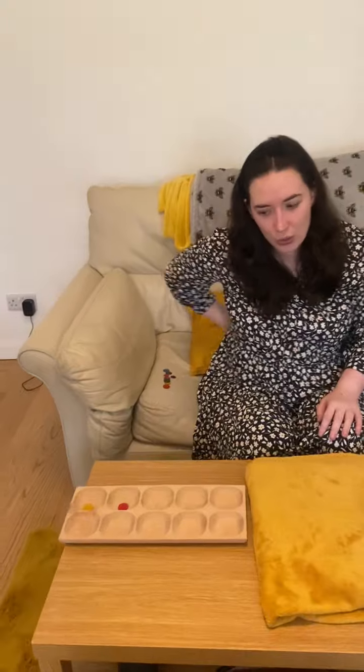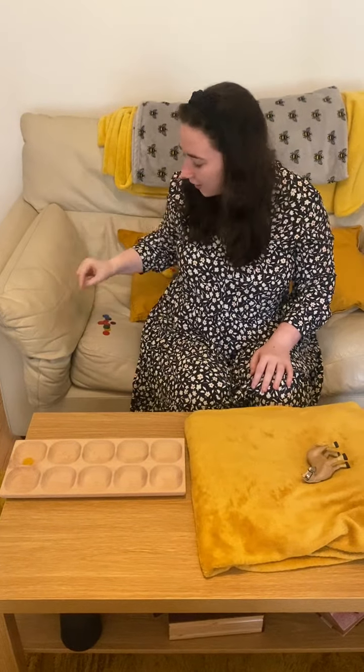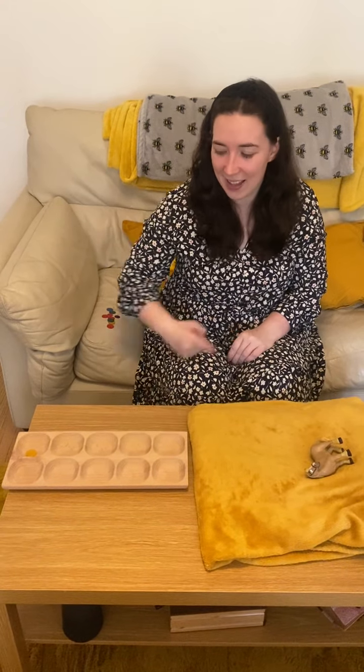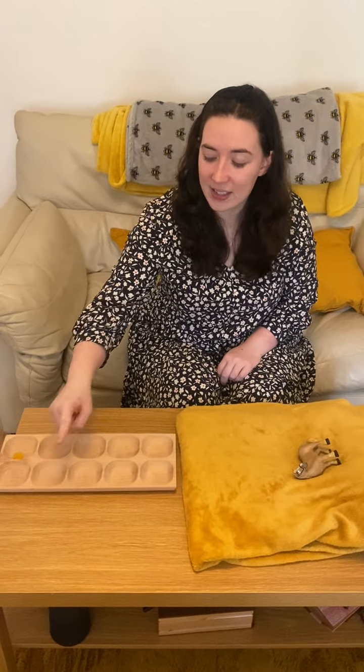We're nearly finished. There are two in the bed and the little one said roll over, roll over, so they all rolled over and one fell out — take it away. How many are left in the bed? Just one. How many are not in the bed? 1, 2, 3, 4, 5, 6, 7, 8, 9.